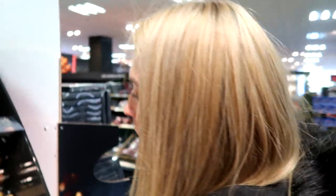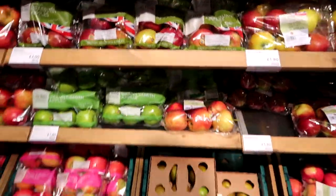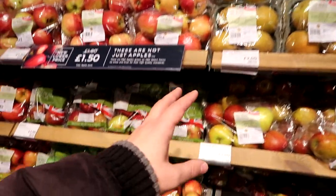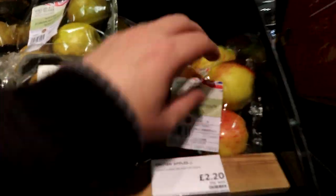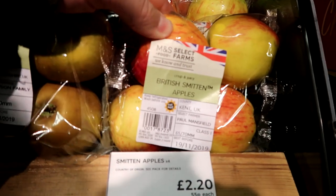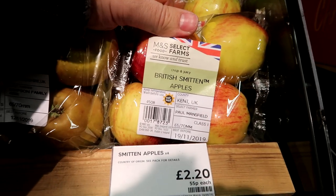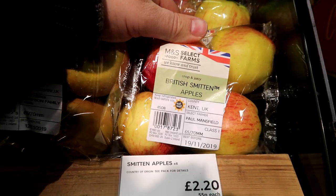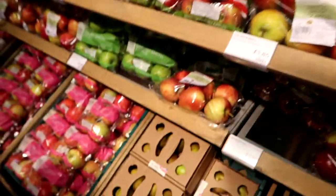Let's have a look at some more apples. Here's the rest of the apples — what have we got here? Oh, British Smitten! We didn't see them. British Smitten — they're very hard, £2.20. They're really crisp actually. That is British Smitten. I'd love to get some more of these. The range of apples they've got here is tremendous.